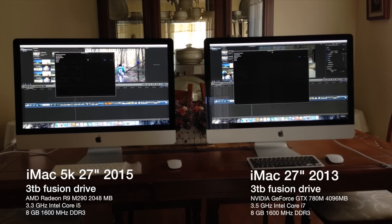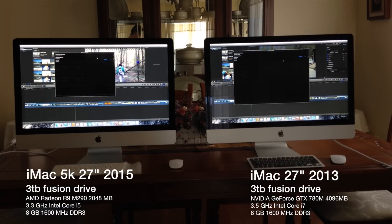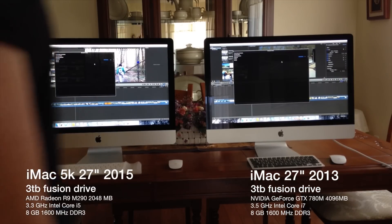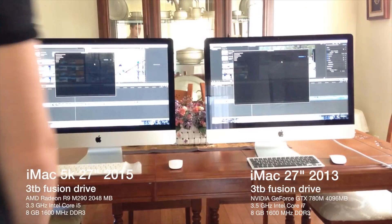They're both pretty much brand new — the 2013 was refurbished so it was pretty new, and the 5K is pretty new as well. As you can see in the video, the 2013 is a little bit faster, though it didn't win by much.